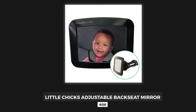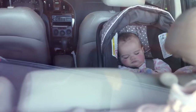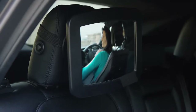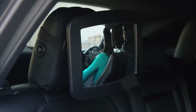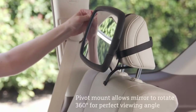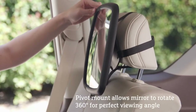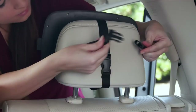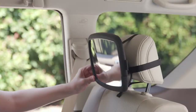Number 8: Little Chicks Adjustable Backseat Mirror. Worried about your baby in the backseat while driving? Now you can monitor your baby while driving with the help of the Little Chicks adjustable backseat mirror. You can enjoy maximum visibility of your child with its 360-degree rotating swivel arm, which also allows you to adjust the mirror to your desired angle. The best part is that it stays in place even when driving on rough roads, thanks to its securing dial. It is suitable for almost all vehicles and can be easily installed within minutes.